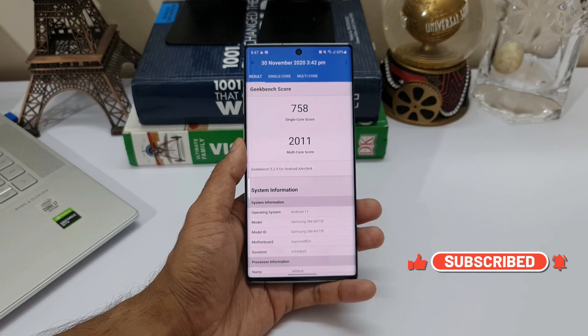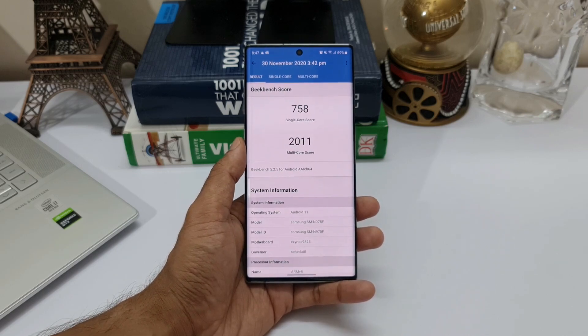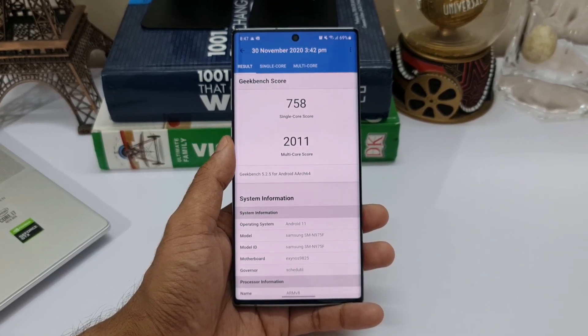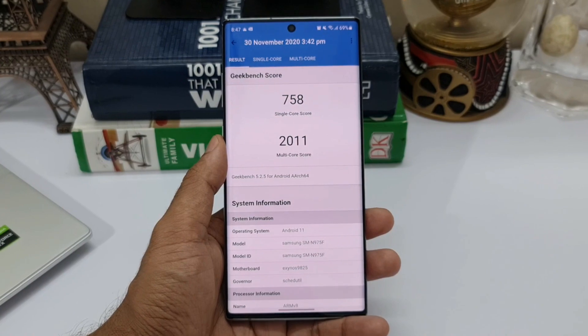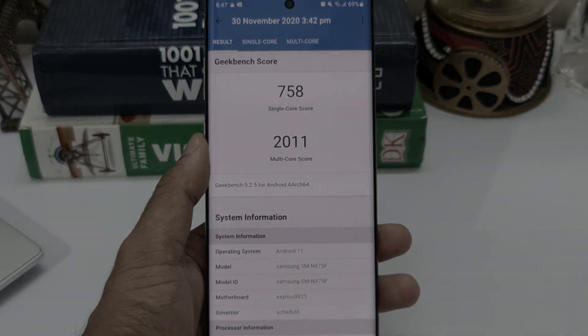That's all I want to share with you guys. This is just a comparison between One UI 2.5 and One UI 3.0 Beta Geekbench 5 score results. Thanks a lot for watching. Take care and stay safe. I'll see you in the next one. Cheers, bye bye.